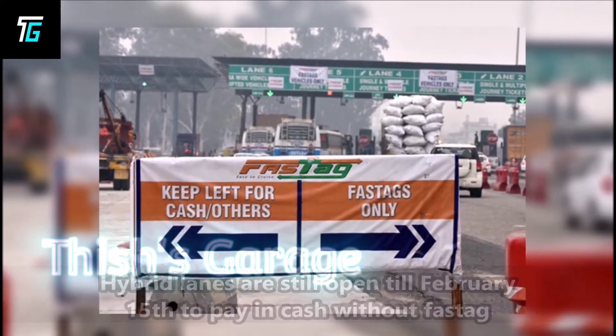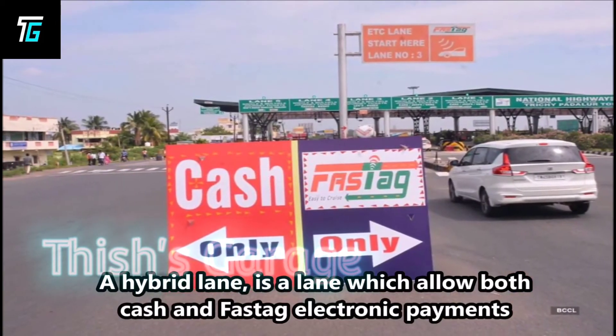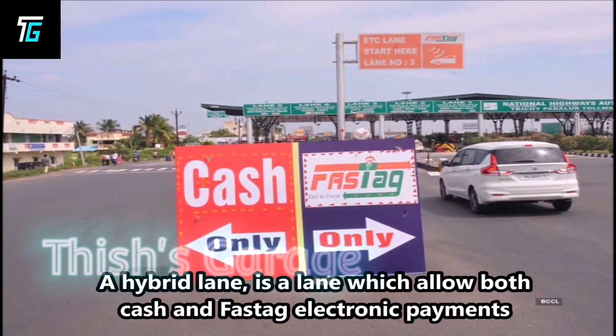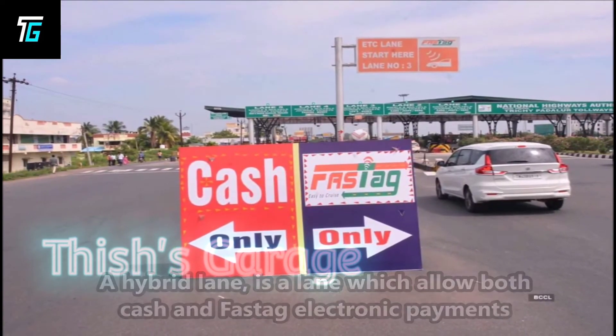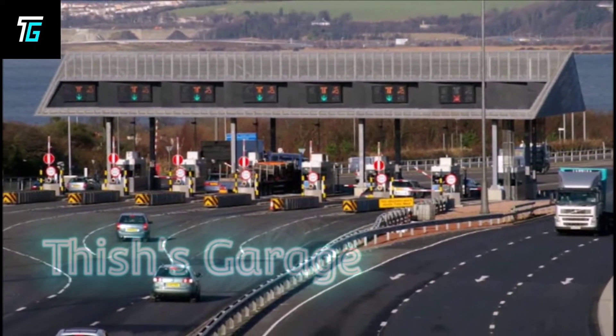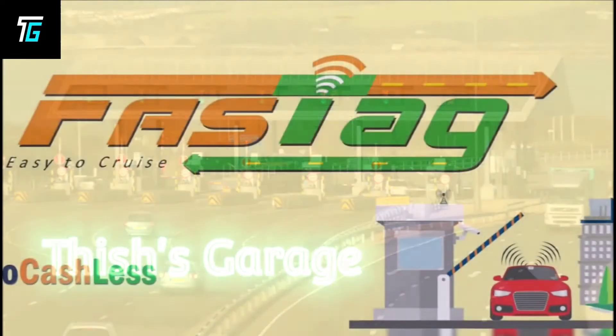What is a hybrid lane? A hybrid lane is a lane which allows both cash and Fastag electronic payments. Vehicles without Fastag can use this lane for cash payment, and this is allowed till February 15th only. Fastag vehicles can pass through the hybrid lane smoothly without any halt.